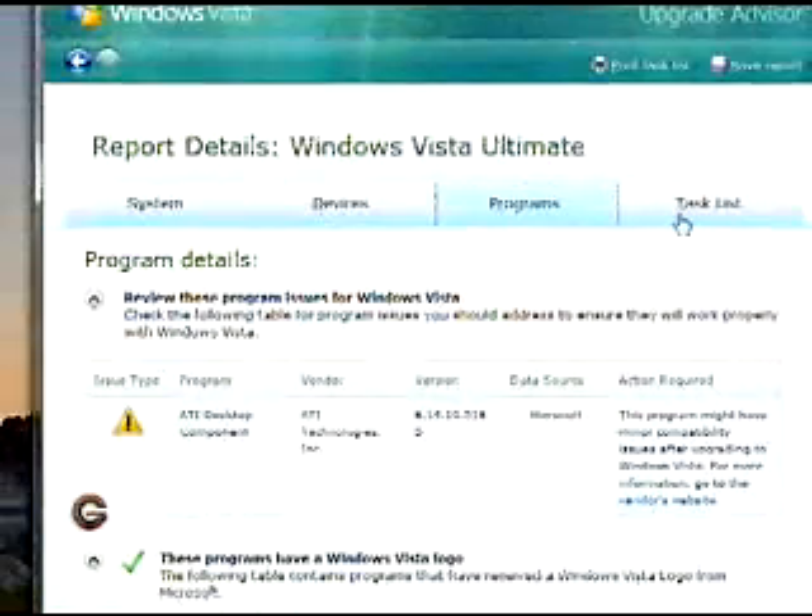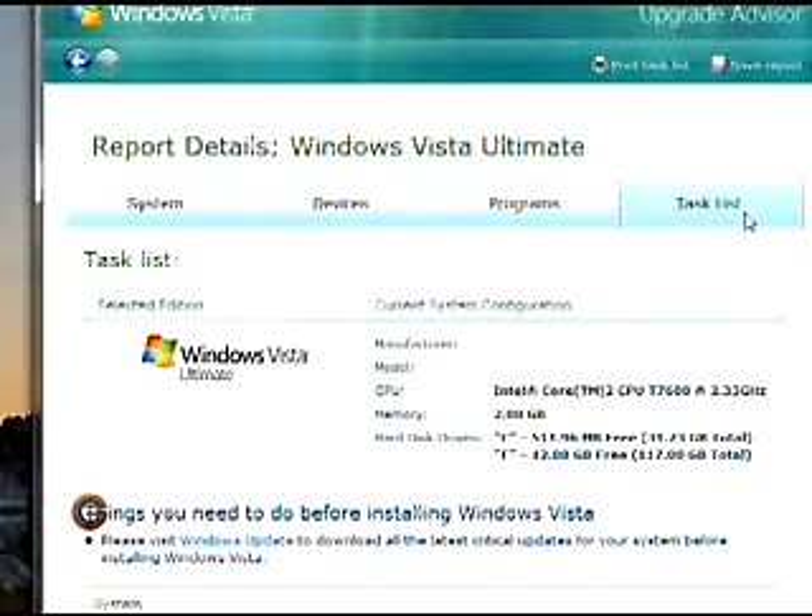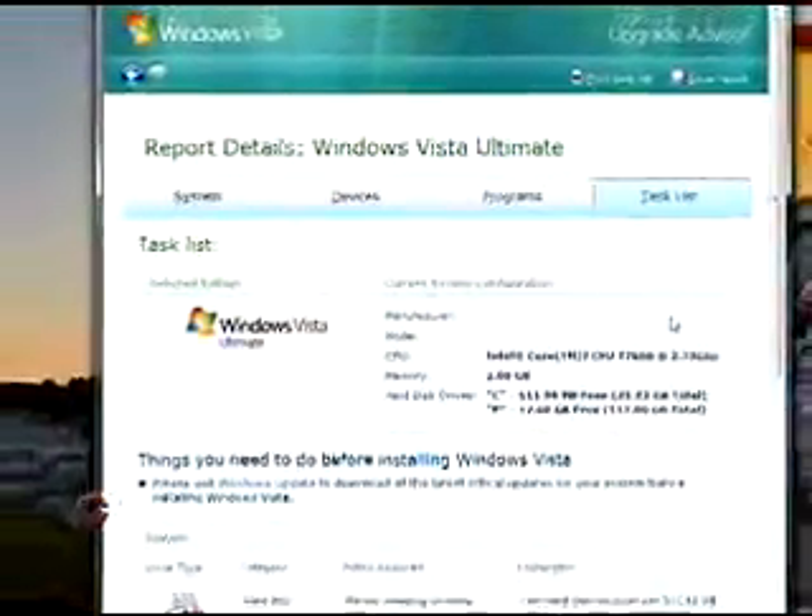The last tab is the Tasks tab. Here you are told what needs to be done before you do the upgrade.